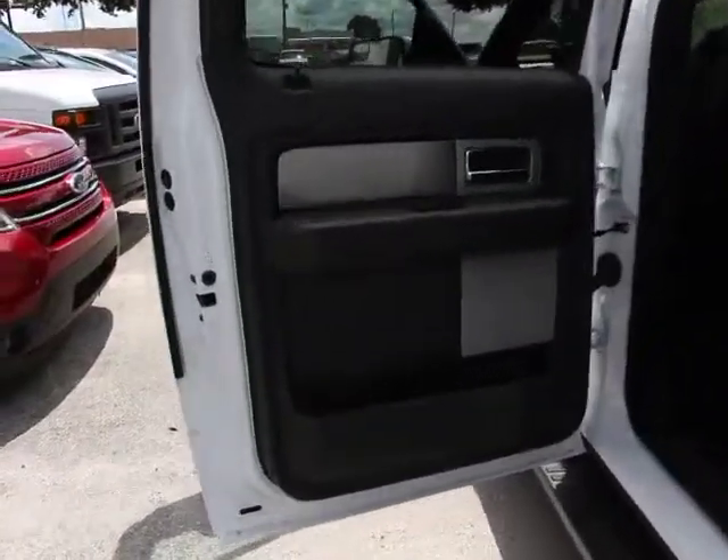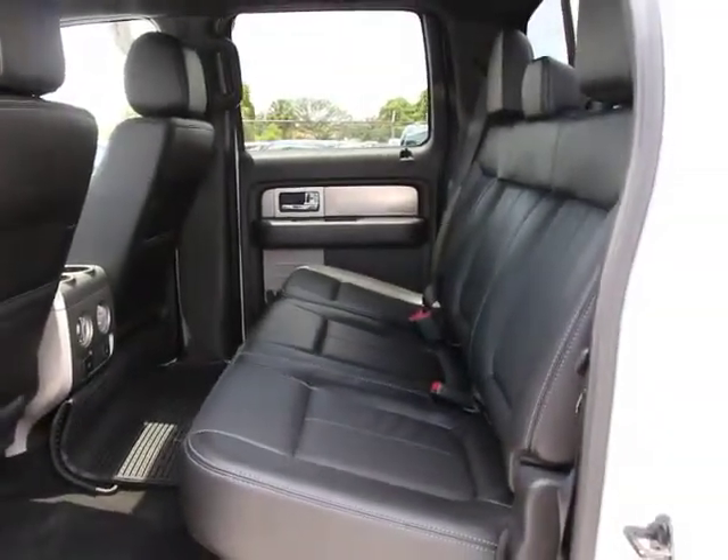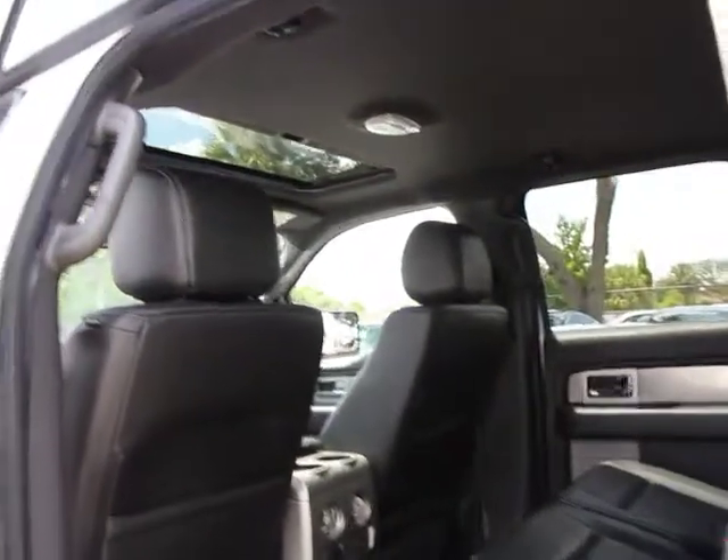Power steering, air conditioning, four wheel disc brakes, aluminum wheels, heated and cooled front seats, universal garage door opener, fog lights, and electronic stability control.